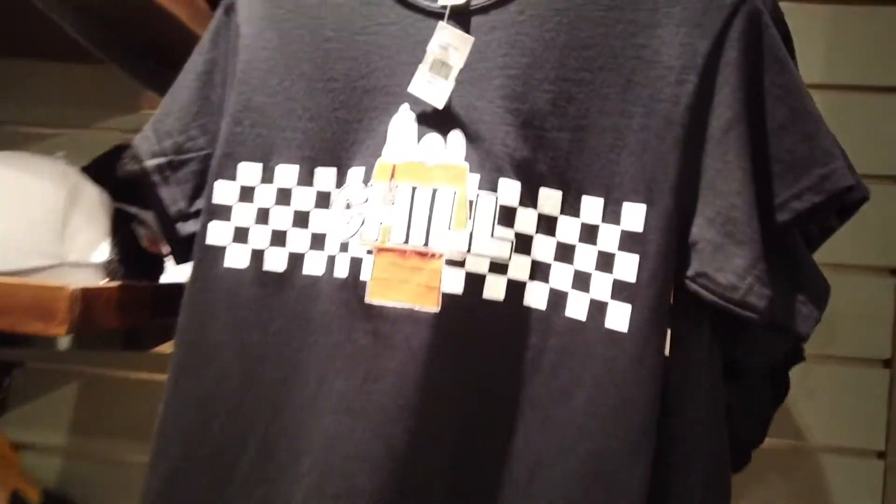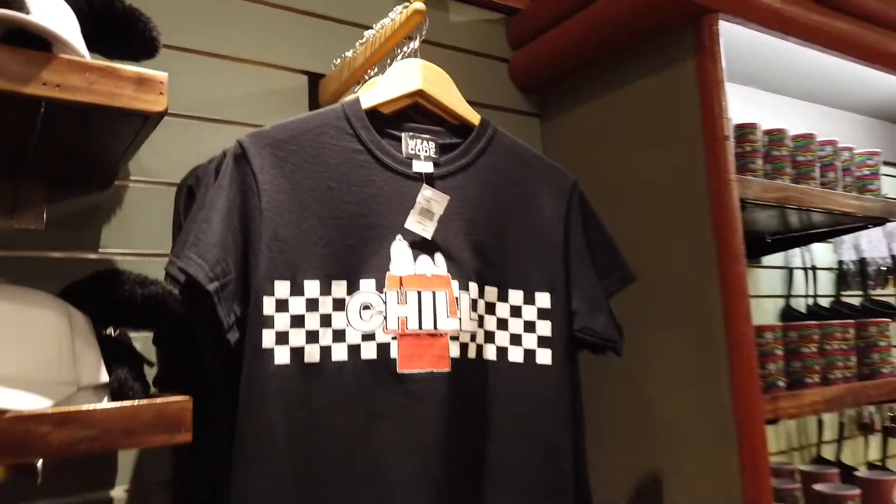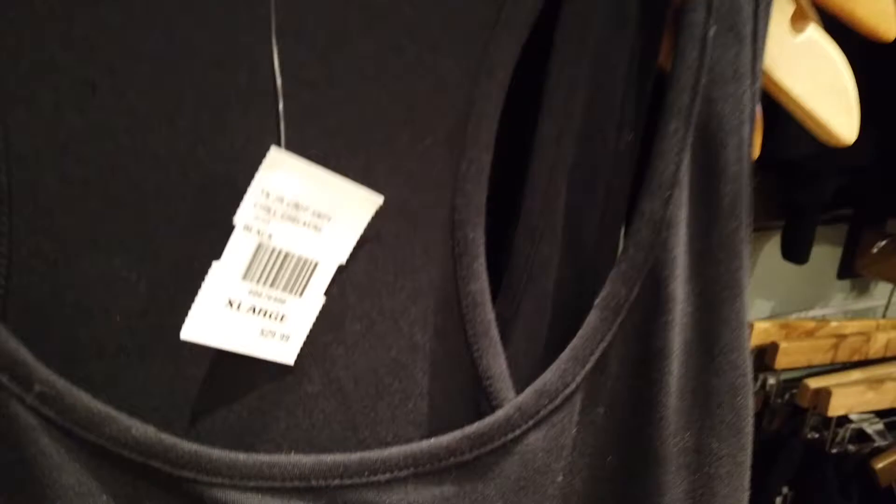They have these shirts that say 'Chill' — they could be guys' shirts or girls' shirts, I'm not too sure.